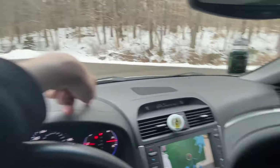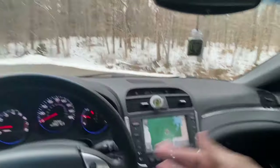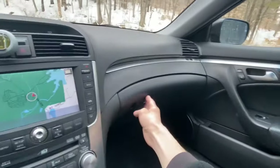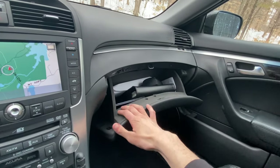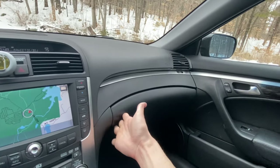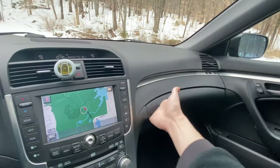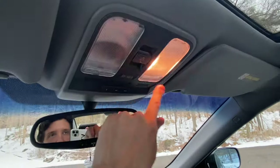The dashboard isn't cracked, which typically isn't a problem in northern states anyway — it's more of a southern issue. The glove box is a good size, lined with felt, and is damped. Coming up top there are the interior lights.